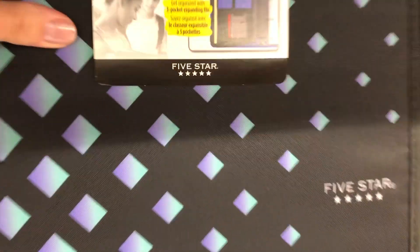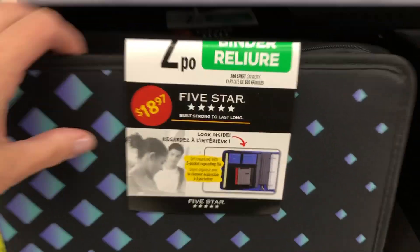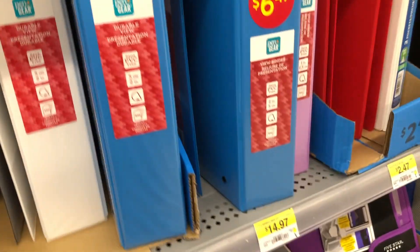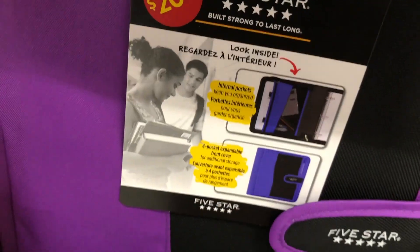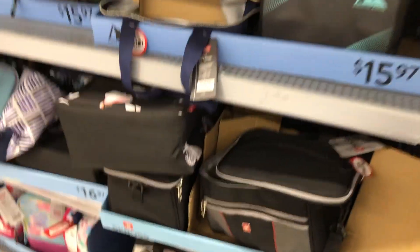Some more different-colored duotangs and folders for 97 cents. Then the expensive binders — the Five Star ones for $19, very pricey. They've always been around the $18–$20 mark, but they are nice binders. They came in different colors. Then just some more regular binders in different colors.